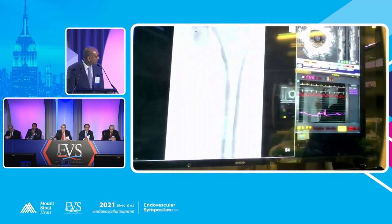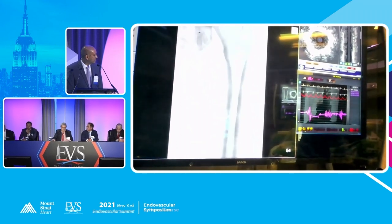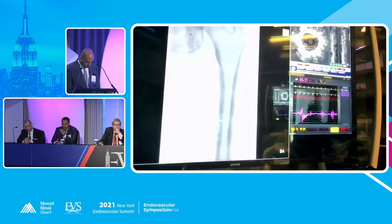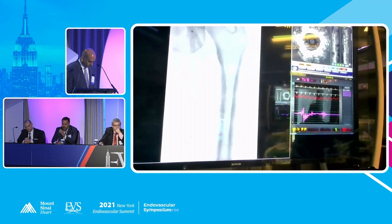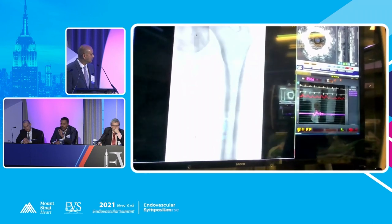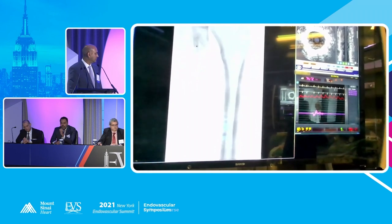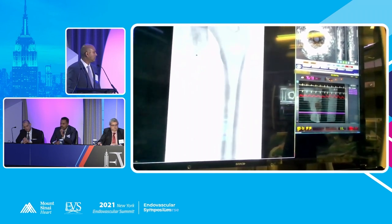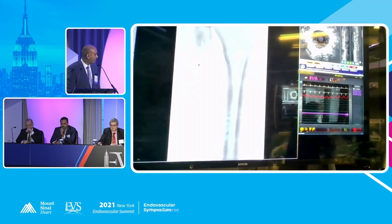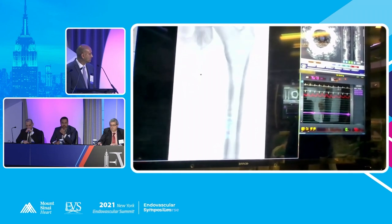I would probably just proceed with DCB and see what's left behind. I recently started to use the Roto-Rex device and had a very nice result even without ballooning — we ballooned it after. Before I had access to the Roto-Rex, I used to use a Silverhawk directional device. Always put a filter — that got me a nice lumen. But of course there's always that risk of embolization with that soft plaque.